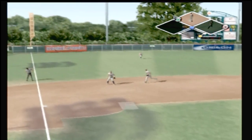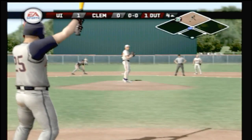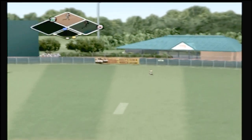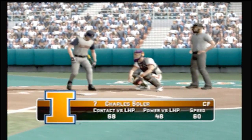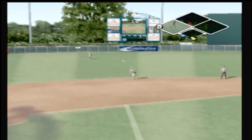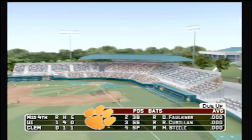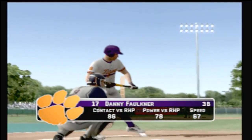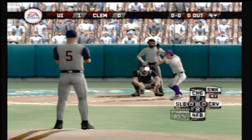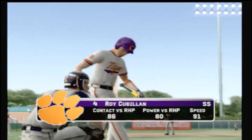Hit to the third baseman — makes the catch for the first out. Number 25 is up next. There's a lazy fly to right field — makes the catch for the out, the runners back to the bag. Smart base running — he'll move up a base on the fly ball. The side is out; Illinois leaves a man on third. We'll be going to the bottom of the inning — it's one to nothing. Number 17 is zero for one today. There's a ground ball up the middle — number 17 is aboard with a base hit. Number four is zero for one.